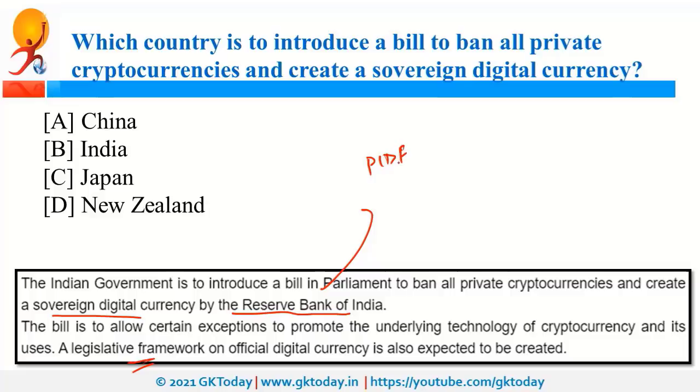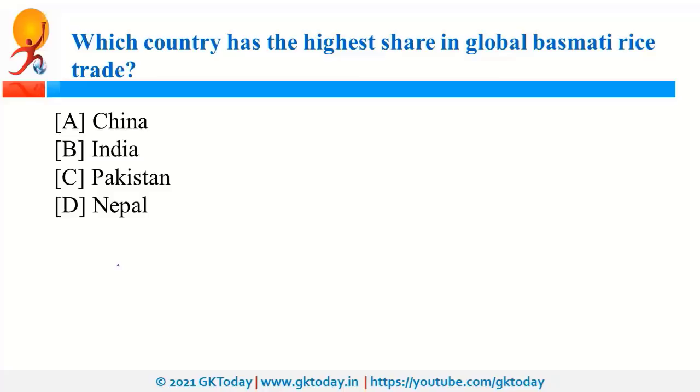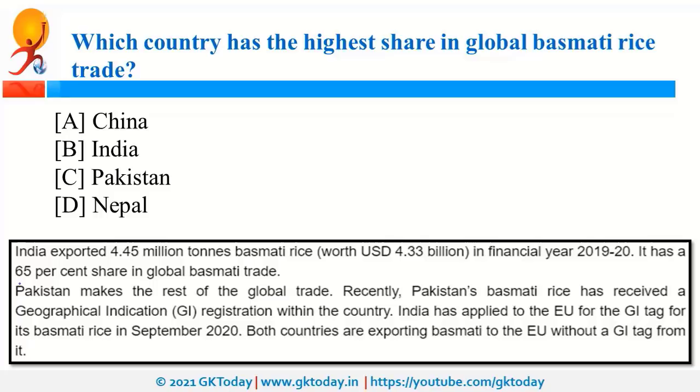India has the highest share in global Basmati rice trade, with a contribution of 65%. It was in the news because both India and Pakistan are claiming a GI tag for Basmati rice in the European Union. Pakistan had not previously given GI tag status to Basmati rice in its own country, but recently did so. Now both countries are competing in the European Union for the GI tag. GI stands for Geographical Indication.